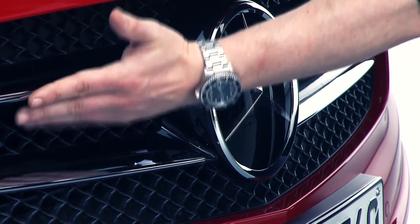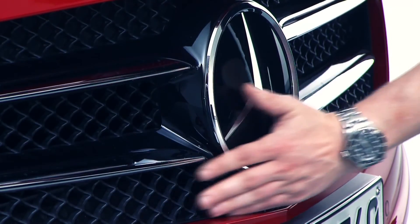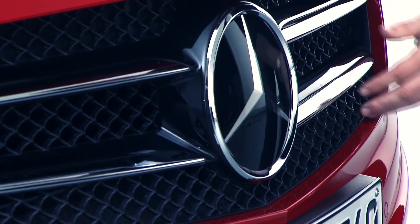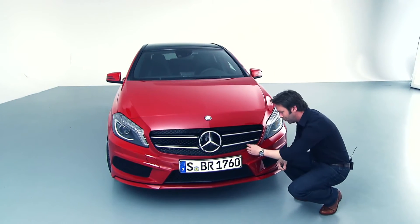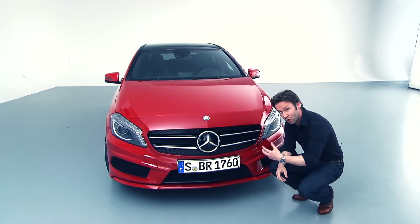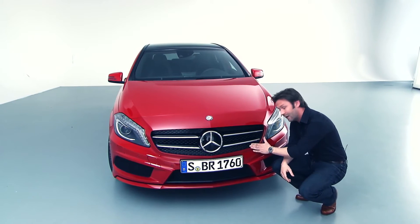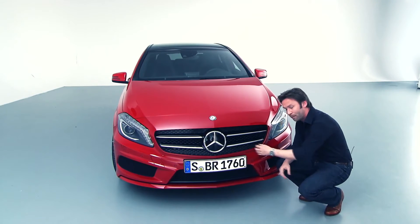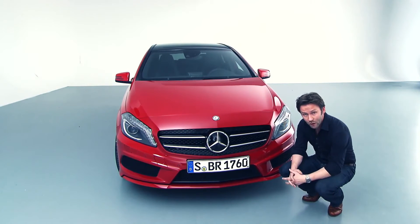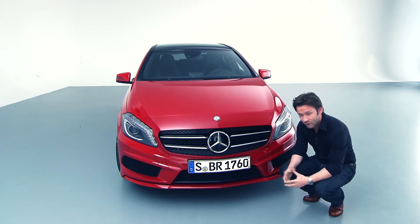This car here shows the basic grille or mesh that we have. As an option, you'll see a more three-dimensional treated grille, which has these pins that you've already seen in the Concept A-Class. You'll get this in the top version of the car as an option — these pins, this sort of high-gloss, three-dimensional jewelry.